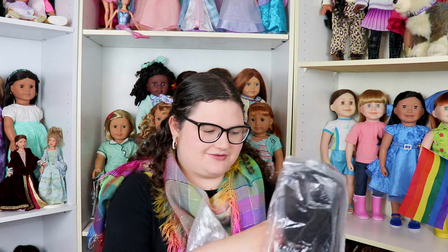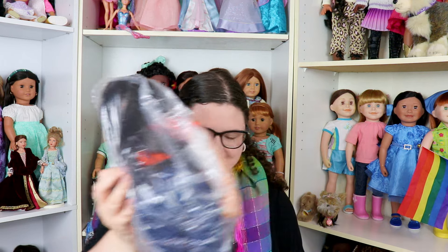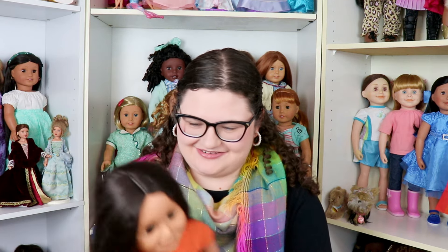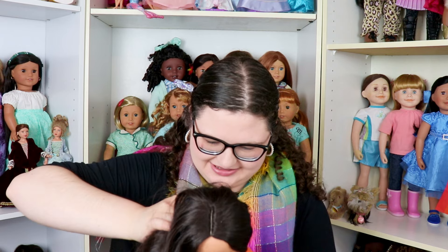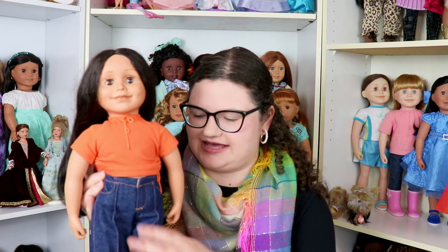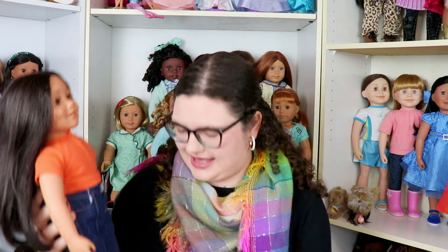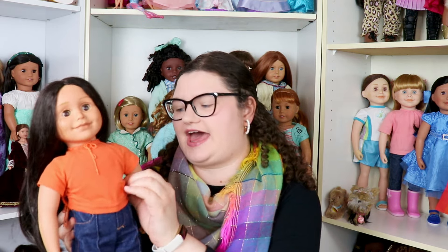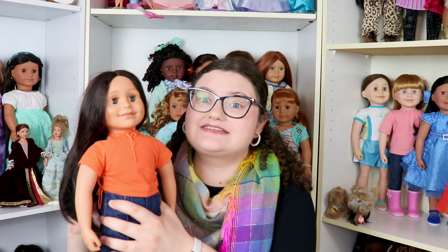Now let's pull out the second doll. This one is a character doll — if you're a Maplelea fan you'll probably know who she is. And that is Alexi! She looks so cute. There's a specific reason why I wanted this version of Alexi, even though her legs are really loose.